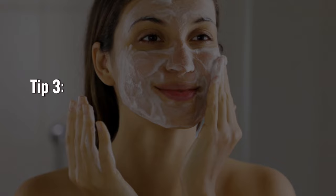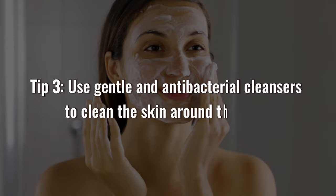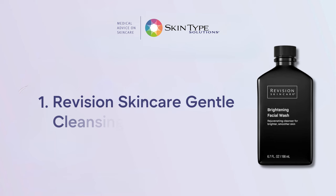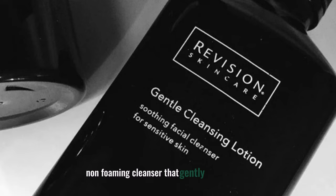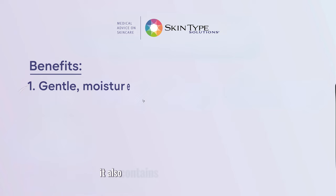Third, you need to use gentle and antibacterial cleansers to clean the skin around the scab. This will help prevent infection and inflammation. Here are some of the cleansers that I recommend. Number one, Revision Skincare Gentle Cleansing Lotion. This is a creamy, non-foaming cleanser that gently removes dirt, oil, and makeup without stripping the skin. It also contains Bisabolol and Allantoin, which help soothe and condition the skin.